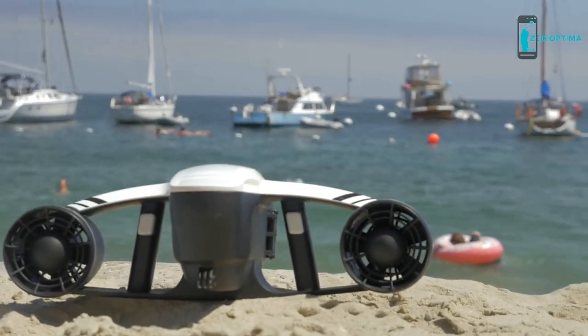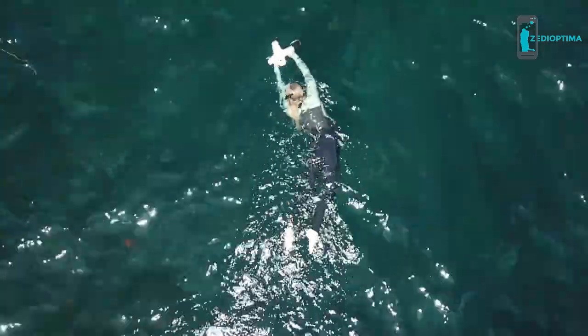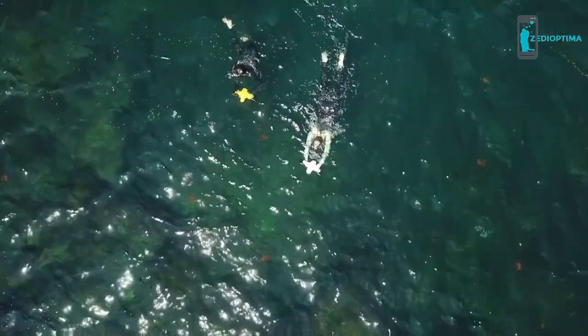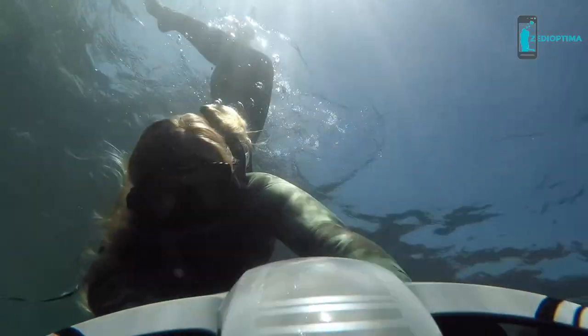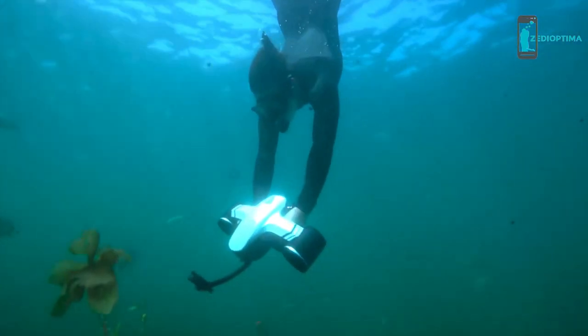Introducing the Sea Flyer by RoboSea — the most versatile personal propulsion device to hit the water. The Sea Flyer is designed for scuba divers, snorkelers, or anyone who just wants to get around in the water faster. The Sea Flyer will help you dive deeper, move quicker, and explore more.